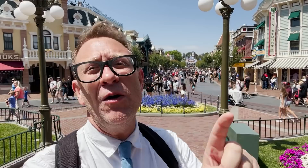Hello! Welcome to Provost Park Pass. My name is Chris Provost and today I'm going to teach you everything you need to know about Genie Plus here at the Disneyland Resort. I'm going to teach you every tip, trick, secret — everything you need to know to make your vacation amazing. Let's get into it.